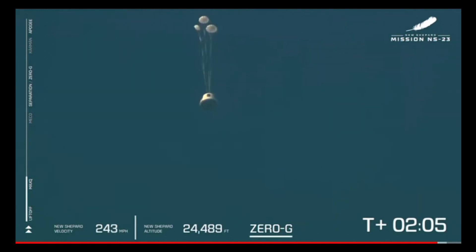It appears we have experienced an anomaly with today's flight. This was unplanned, and we don't have any details yet. But our crew capsule was able to escape successfully. We'll follow its progress through landing. As you can see, the drogues have deployed, and the mains are going to be pulled out next.